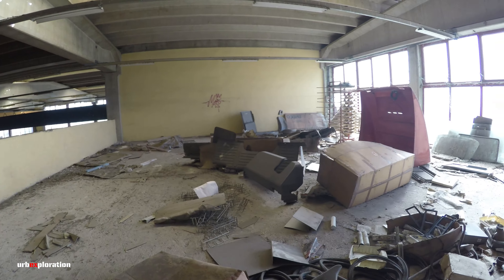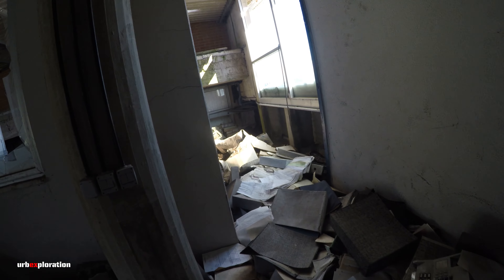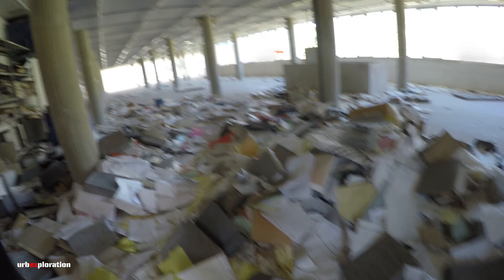Lì c'è una discesa. Siamo sopra la carrozzeria. Anche qua catastrofi: faldoni, documenti, ogni tipo di cosa. È veramente un gran peccato che sia tutto così devastato.